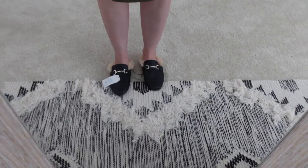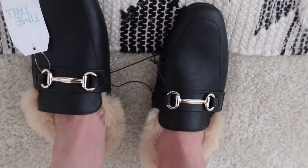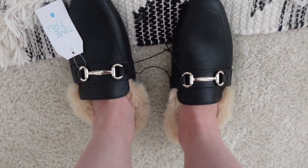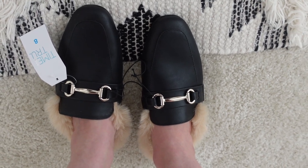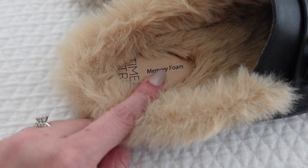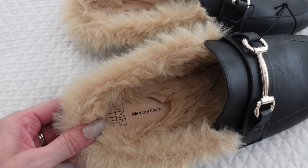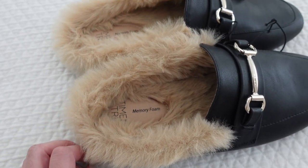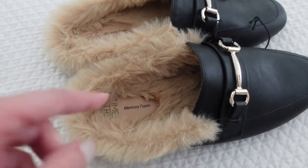Almost forgot — these are the mules I got from Walmart, they're Time and True. I've seen these all over Instagram and I love them — I'm for sure keeping these. Can we talk about how Walmart has memory foam in their shoes? I love Walmart shoes.